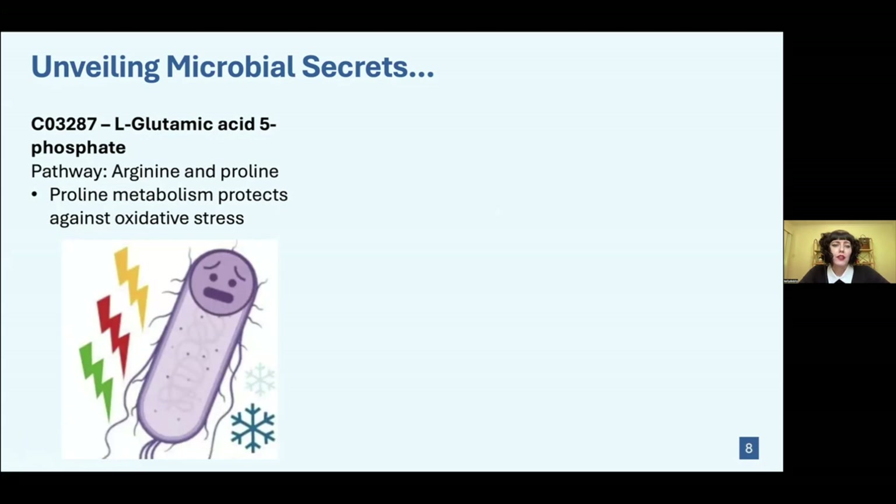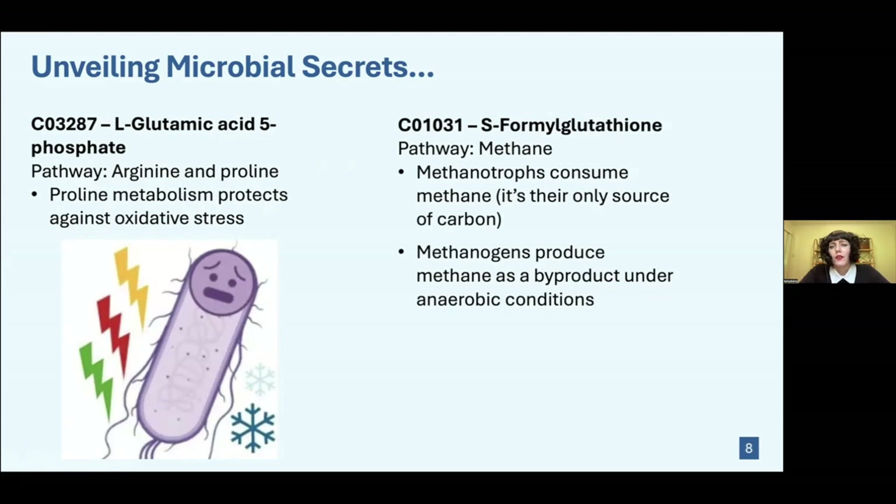Oxidative stress can occur due to extreme temperatures, but also when there aren't enough nutrients for the organism. Since CSW Old doesn't have a lot of nutrients, this might be a technique the microbes use to survive. Another compound with high abundance was S-formylglutathione, which uses the methane pathway. There are two types of organisms that use methane: methanotrophs, which consume methane, and methanogens, which produce methane as a byproduct under anaerobic conditions. Since serpentinization releases methane, methanotrophs could be using that.